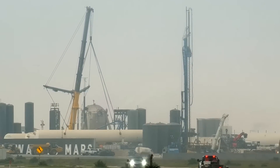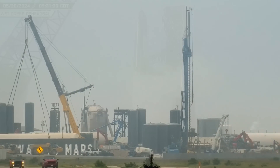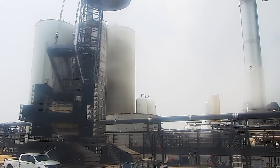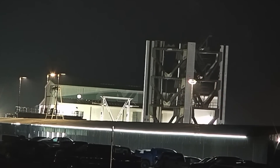With crews working to dismantle the former suborbital tank farm and make way for a second launch pad, SpaceX performs a full stack wet dress rehearsal this week. Scrapping also continues on the orbital tank farm's old vertical cryotanks, and segments for the next launch tower continue arriving at the Sanchez site.